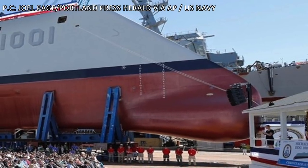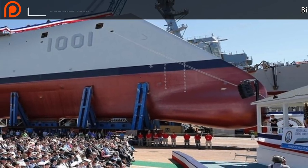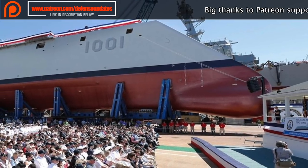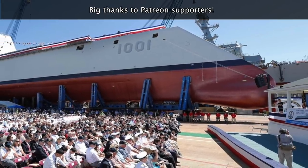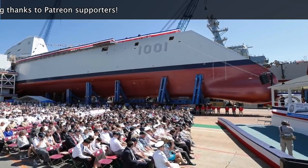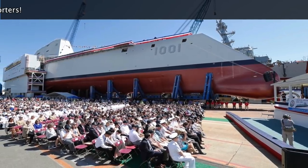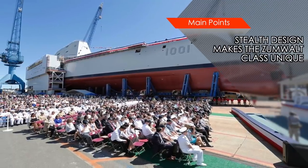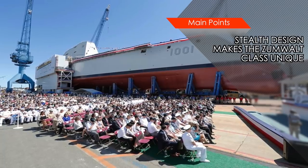Stealthy design is mostly attributed to warplanes, but the Zumwalt-class brings stealth to a major warship. Zumwalt-class destroyers feature unique wave-piercing tumblehome hulls. The hull slopes inward from above the waterline, which is very different from traditional hulls which move outwards at a hard angle. The design significantly reduces the radar cross-section, since the slope makes the hull return very little radar signal compared to a traditional hull. This makes the ship harder to detect and target. There is no other front-line battleship which has this kind of revolutionary design.